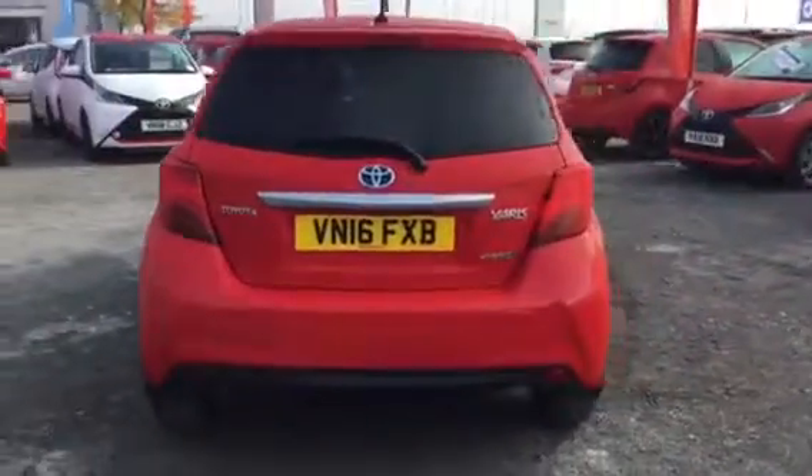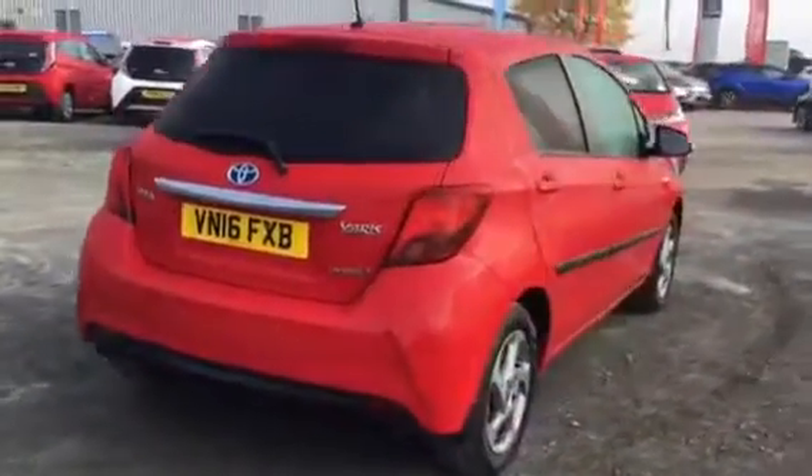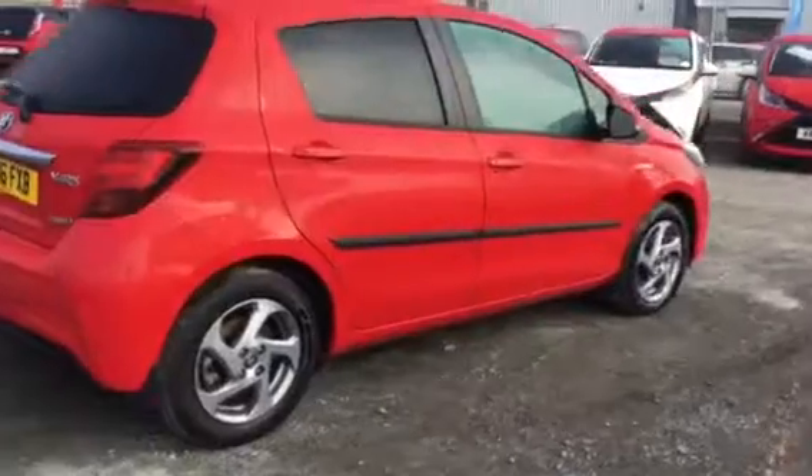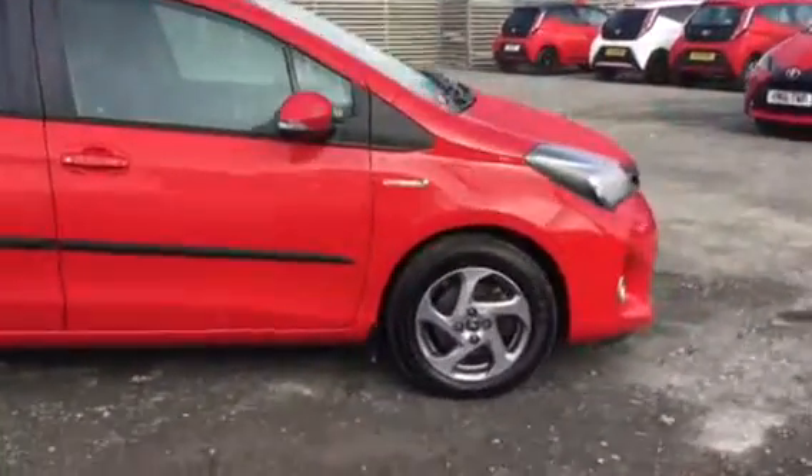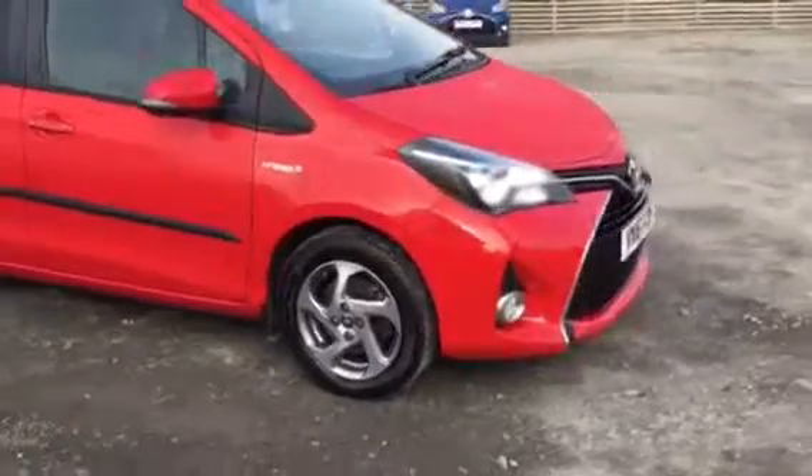As you can see this car is in lovely condition and for any more information on this vehicle please contact our sales team on 01432 379085.